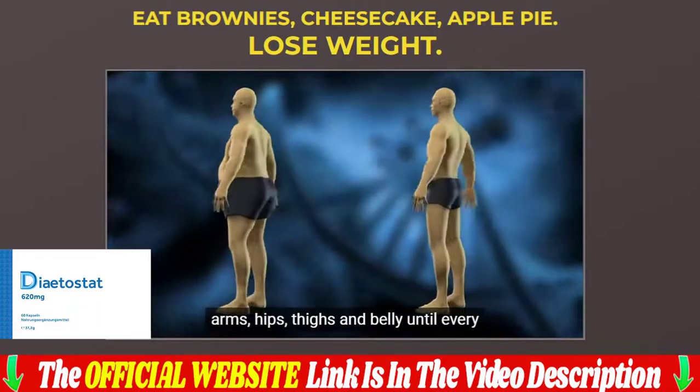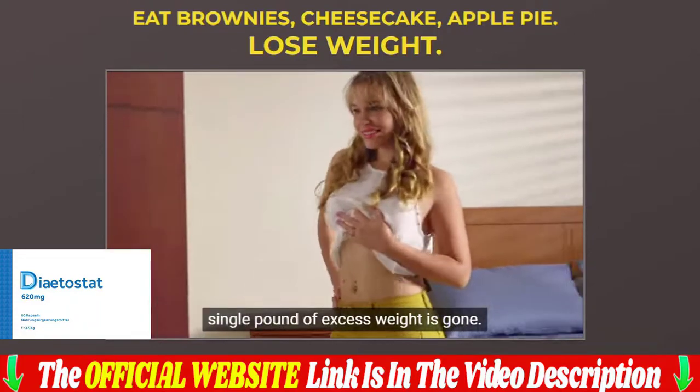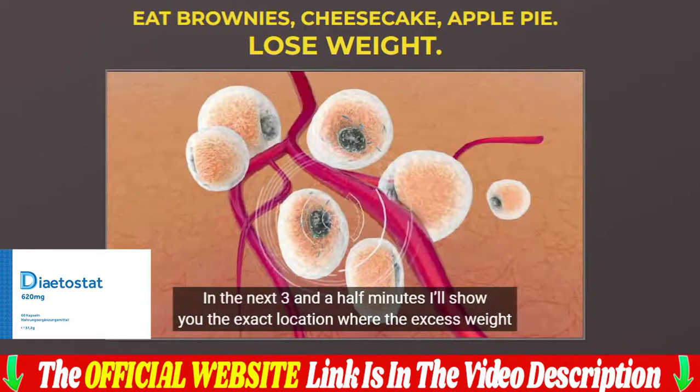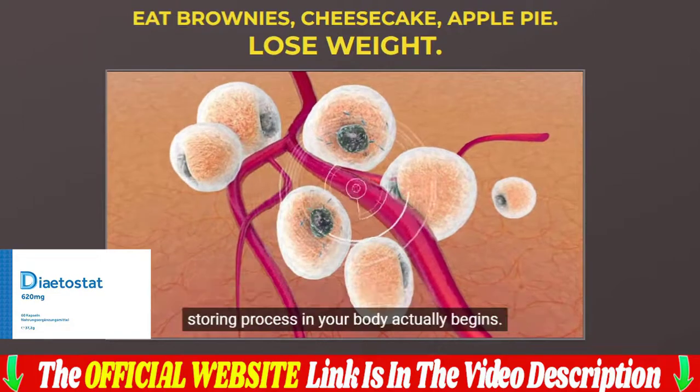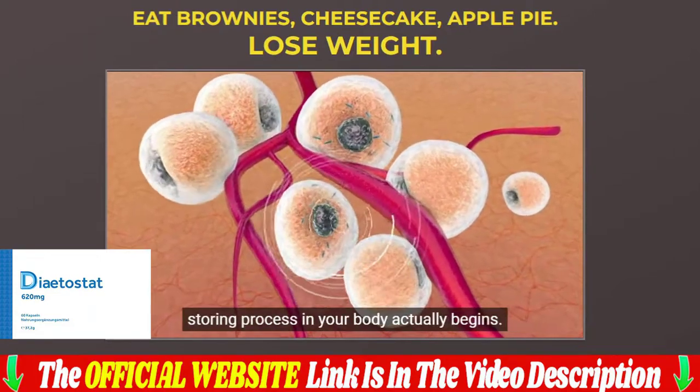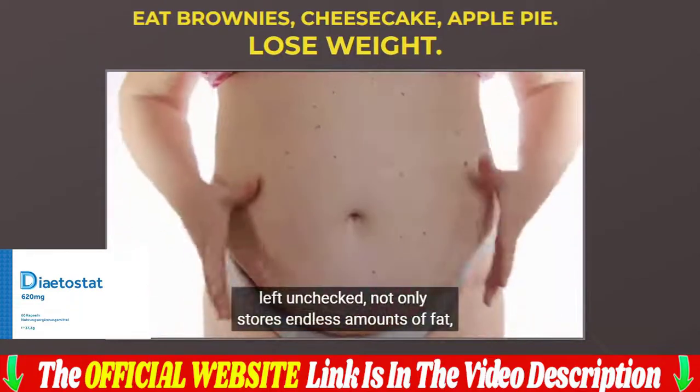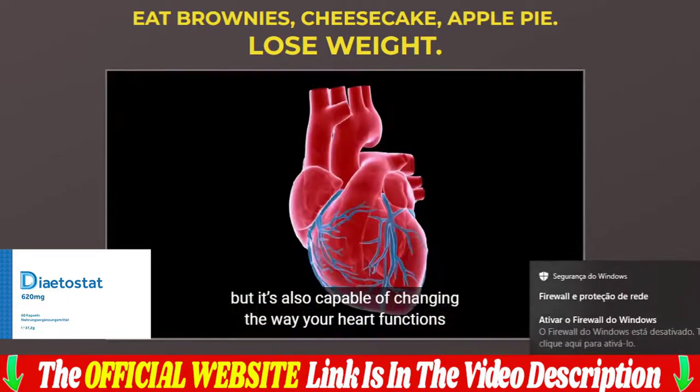According to the reviews, all customers have noticed significant improvements in their lives and a wide range of other benefits. The Dietostat has helped thousands of men and women of all ages around the world, and these excellent results were achieved without adverse reactions. In fact, nature is the best doctor, and below we will explain how this Dietostat works.